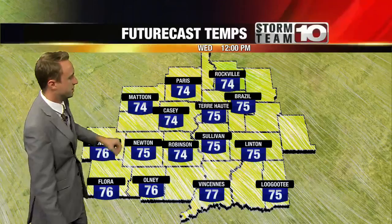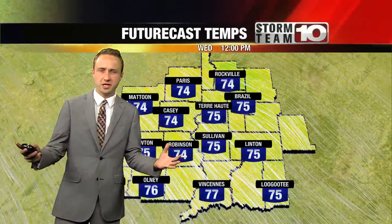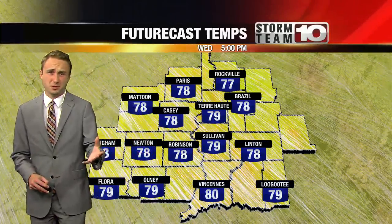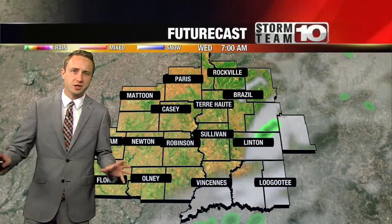Look at that — mid-70s in Terre Haute around lunchtime. Perfect for any outdoor plans, any plans for this lunch hour. You might want to eat your lunch outside, and then in the afternoon, getting off work, getting out of school, close to 80 degrees. This part of the year, not too bad. We're going to stay comfortable for the next several days, and when it comes to rainfall, we're actually going to enter a dry stretch.